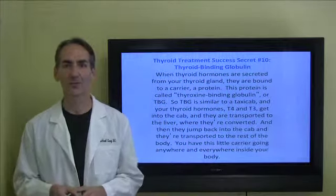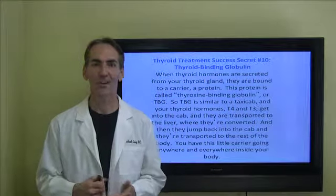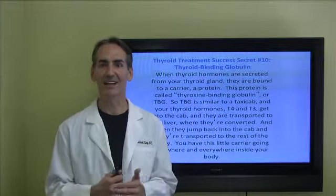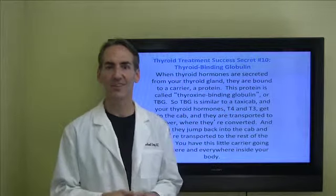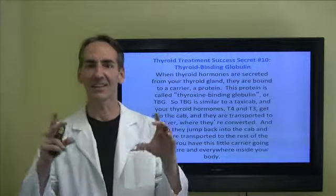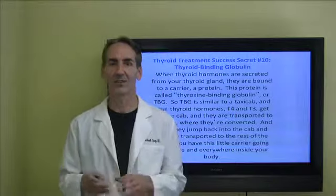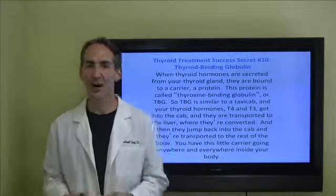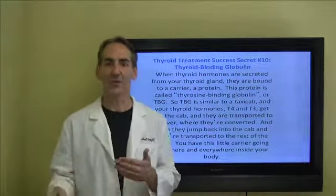When thyroid hormones are secreted from your thyroid gland, they're bound to a carrier protein. This protein is called thyroxin binding globulin, or TBG. TBG is similar to a taxicab — visualize a taxicab carrying your thyroid hormones T4 and T3. These T3 and T4 hormones hop into the cab and they're transported to the liver where they're then converted to the active form.